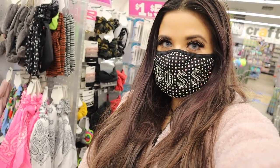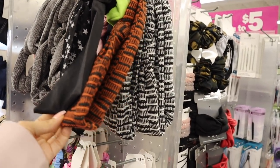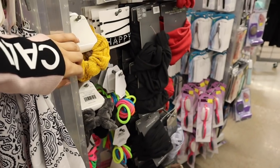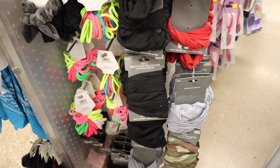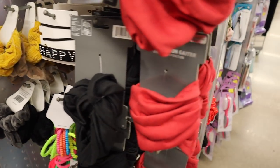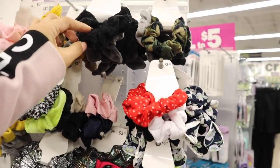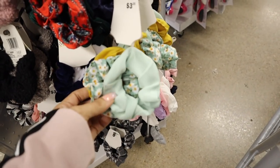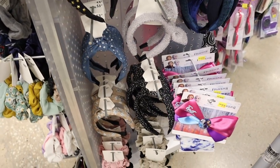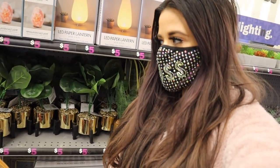Moving on to hair accessories — all priced at three dollars and twenty-five cents. They have new headbands in orange and black, white and black, and velvet ones that are super soft. There are multi-function headbands in black, camo, gray, and red. On the scrunchie side, two for three dollars in pink and white, mustard yellow, black and gray camo, and polka dots. New summer scrunchies are three dollars.